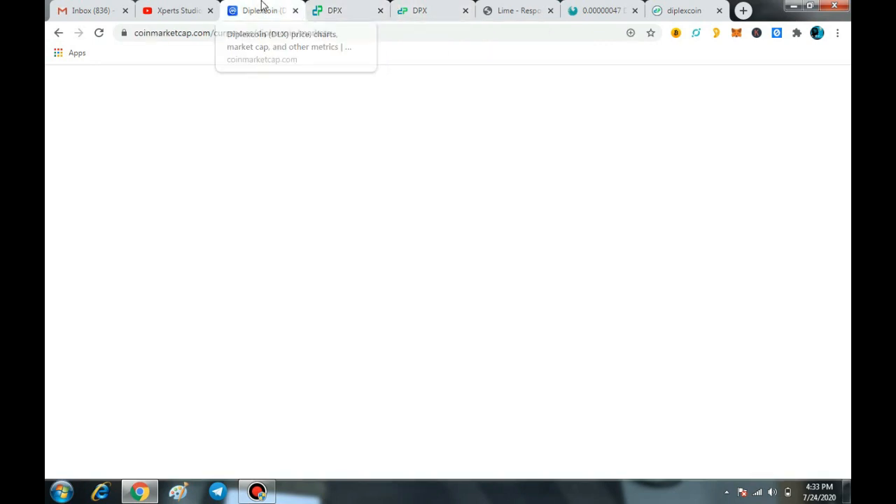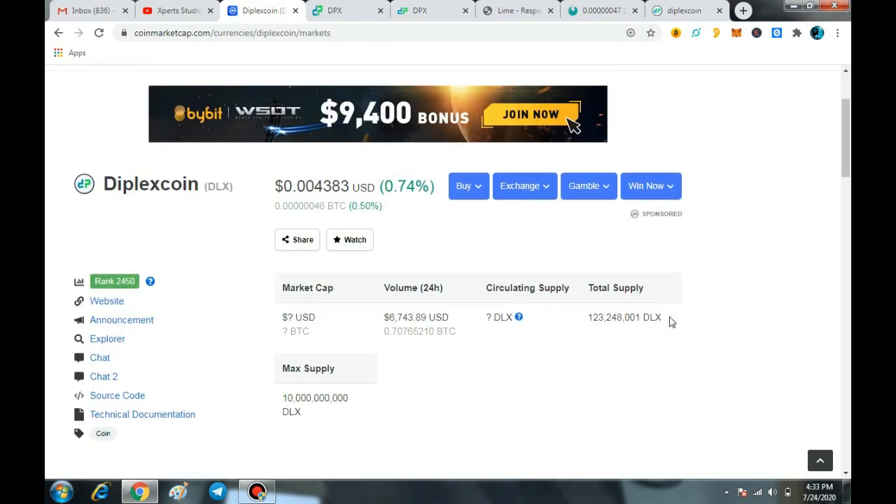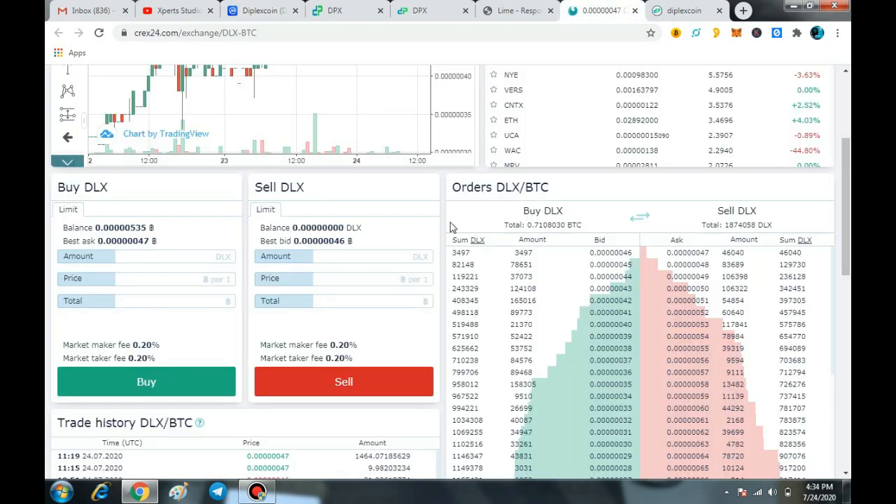The best part of this project is that DLX Coin has only 120 million total supply. So definitely in the future the price will increase, because right now people are buying this coin rapidly. The current price is only 47 Satoshi, so the price will increase in the future — potentially up to 0.5 or 0.7.